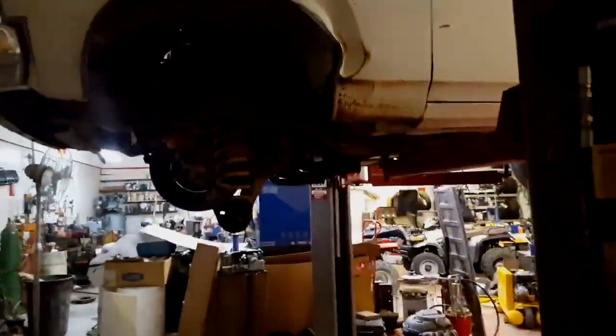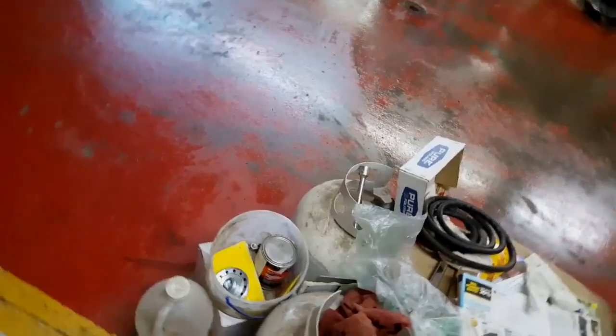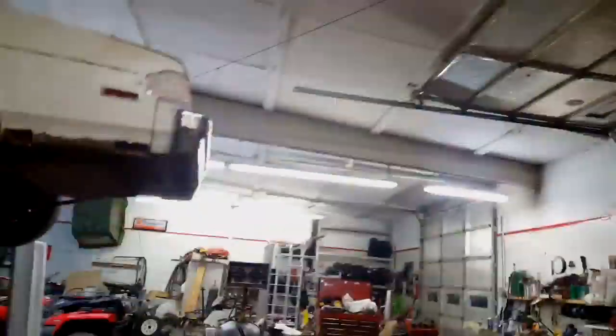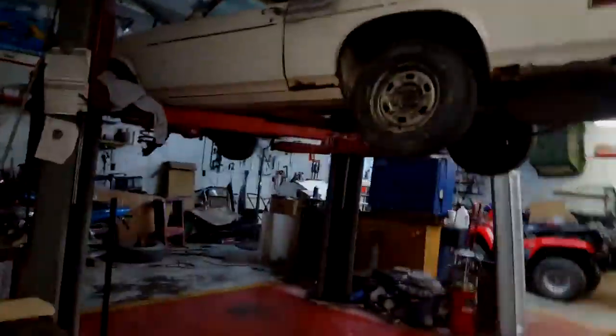Yeah, I still gotta work on that. This is a hair a bit better. Got ball joint in and stuff, burning some trash, air tank tipped over. Pickup's out of gas. Still got rust and body putty and a big block.